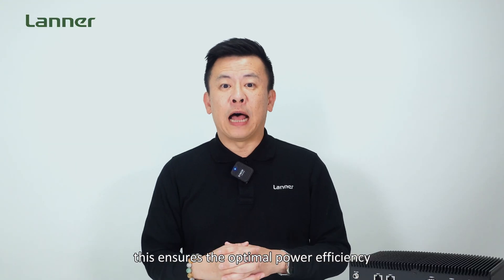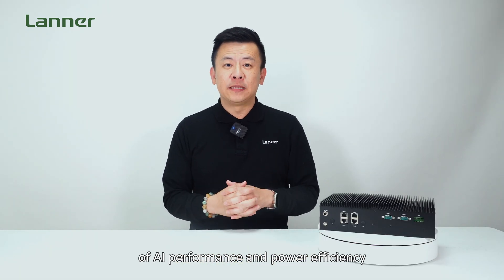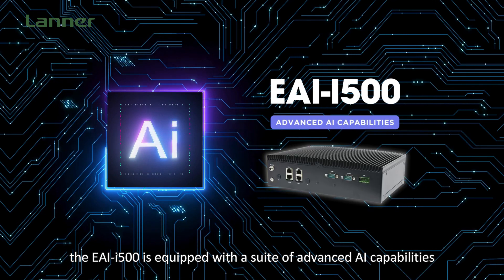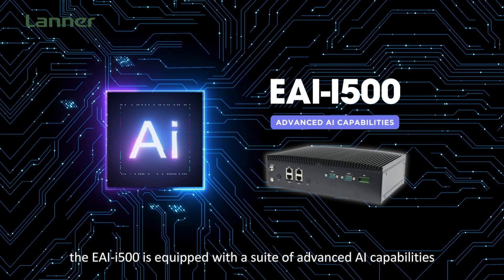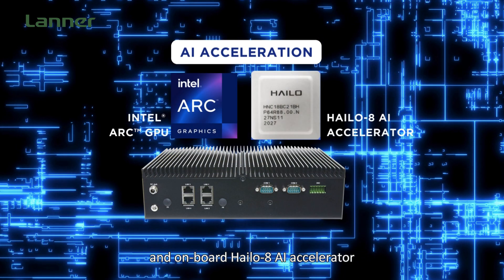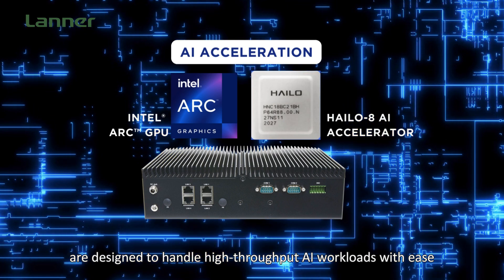This ensures optimal power efficiency. To achieve the perfect balance of AI performance and power efficiency, the EAI-I500 is equipped with a suite of advanced AI capabilities. The built-in Intel Arc GPU and an onboard Hailo 8 AI Accelerator are designed to handle high-throughput AI workloads with ease.